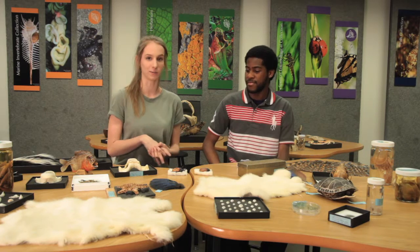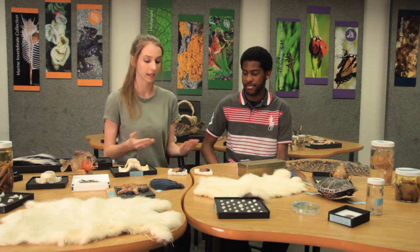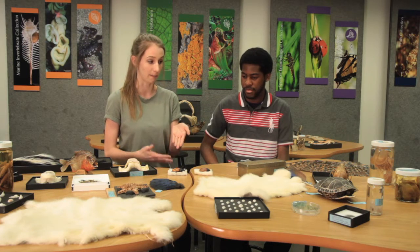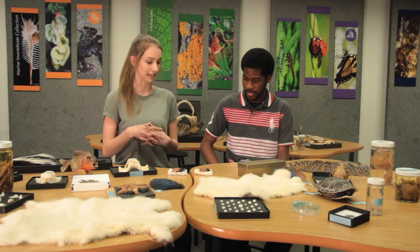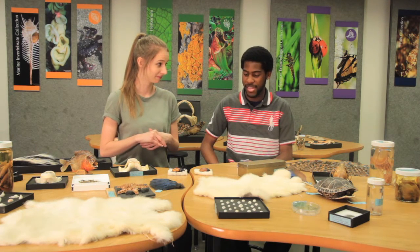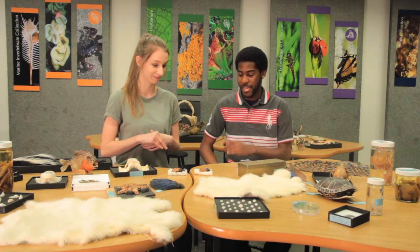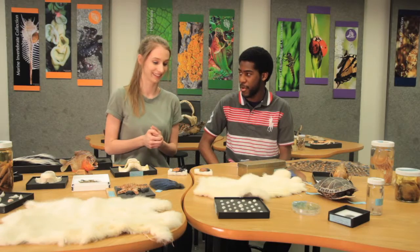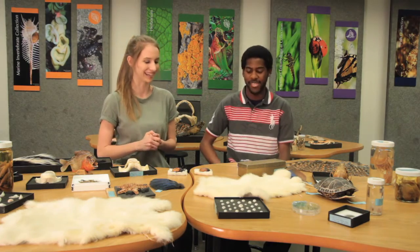So today we are looking at the rhinoceros beetle, Eupatoris gracilicornis. We have two really great specimens here — a male and a female. Can you guess which one is which? Well, I am a simple man, so I will make the simple choice. I'm going to say the one on the right, with the really scary looking horn, is probably the male. Well done!